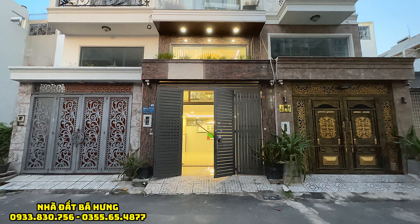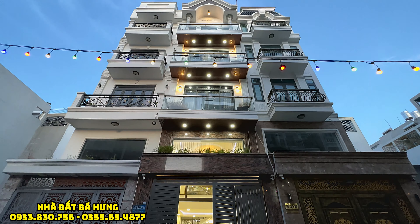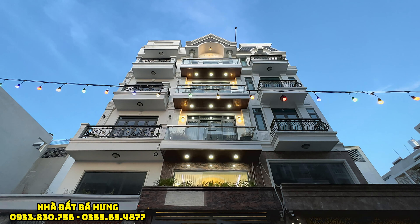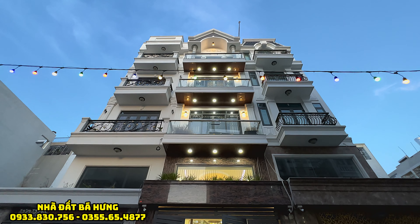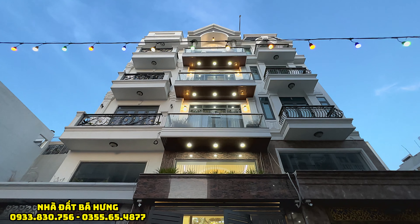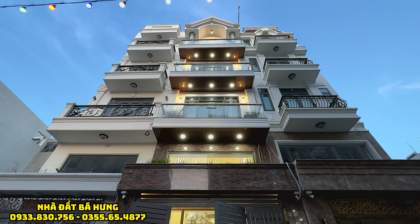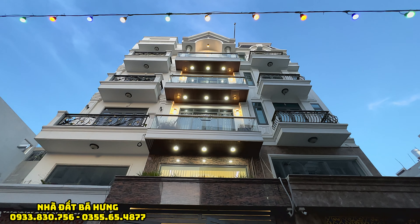Chú Vĩnh do cần chuyển công tác vào Hà Nội sống, cần bán lại căn nhà siêu phẩm tuyệt đẹp tại trục đường chính Lê Văn Thọ thuộc phường 14 quận Gò Vấp. Một căn nhà xây ở với diện tích ngang 4m, sâu vào 16m. Trước đó chú giao tới 8 tỷ 2, bây giờ giảm xuống 1 tỷ 1, chỉ còn giao bán với giá là 7 tỷ 100 triệu đồng thôi.